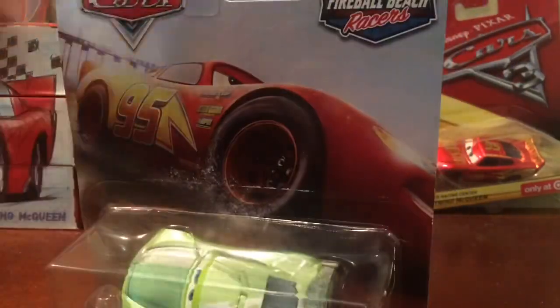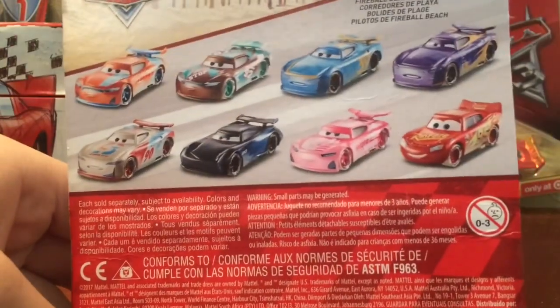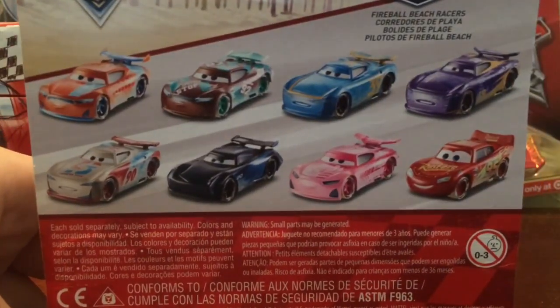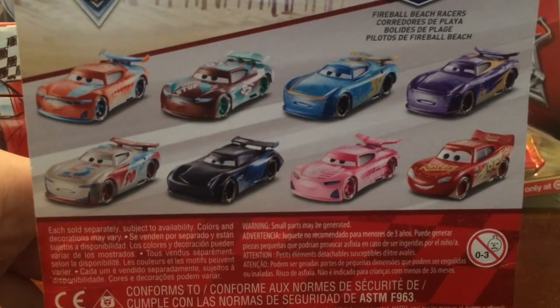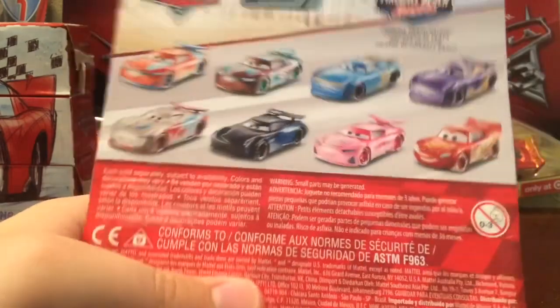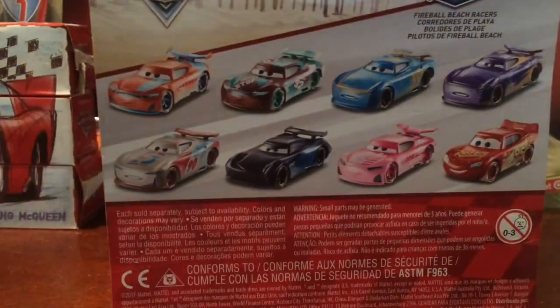The Fireball Beach Racer series is basically like the T-Rex series, and Mattel also made the Thomasville Racer series, which is exclusive to Walmart. I have not found those yet.